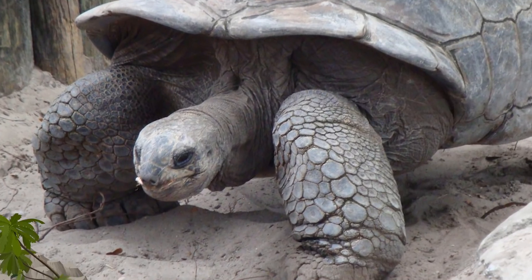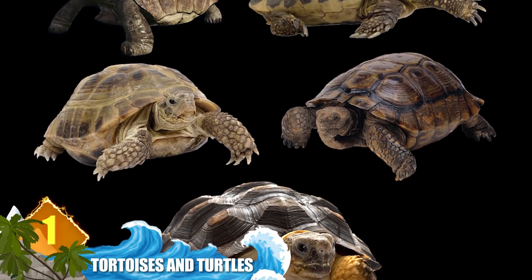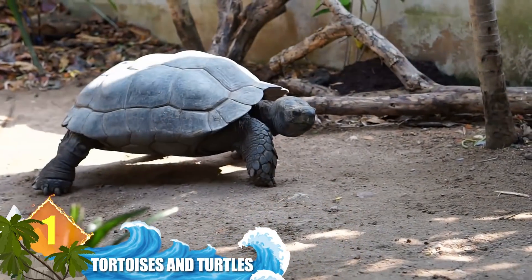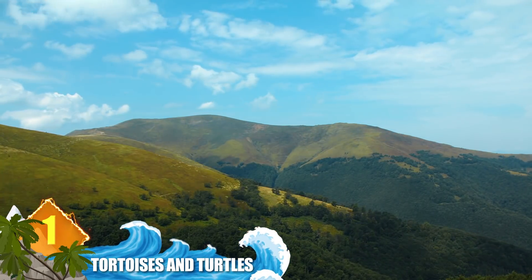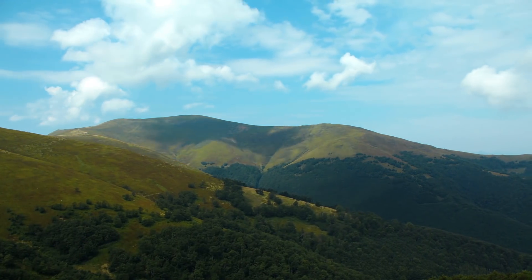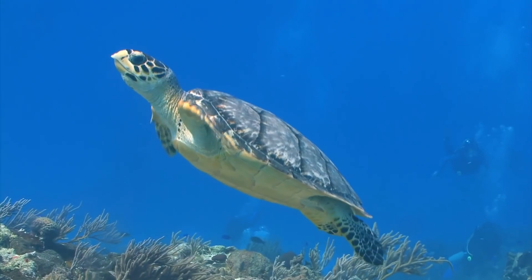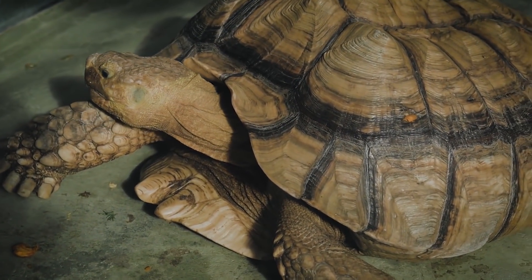Number 1: tortoises and turtles. An easy way to tell the difference between these two reptiles is with their habitats. Tortoises dwell on the land, while turtles tend to favour the water. Accordingly, their limbs are adapted for their preferred environments. Tortoises have feet that are short and stumpy, while turtles can have webbed feet for swimming, and some sea turtles have flippers instead of feet.